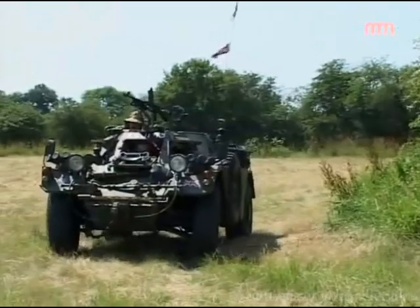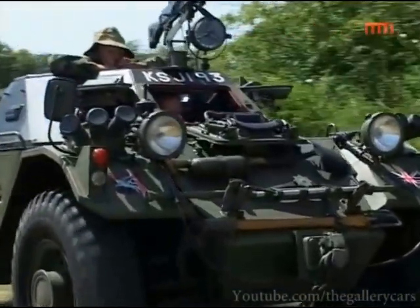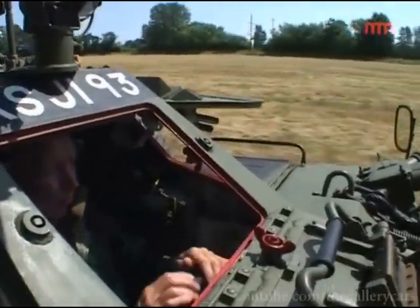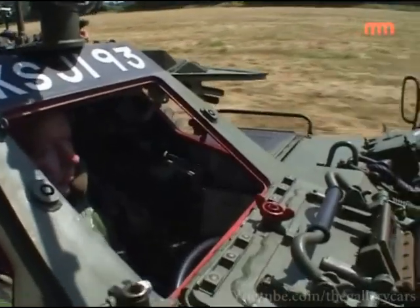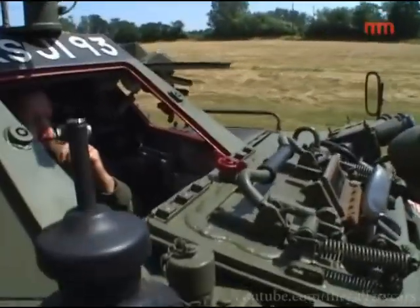To drive one it's quite easy — the steering is very light, it's a pre-select gearbox, so you get used to it after a while. It's like driving an RT bus, same principle, but it's a 4x4, constant 4x4 all the time. Very good to drive cross-country, and very positive on the throttle.